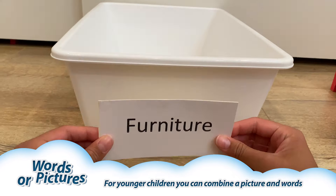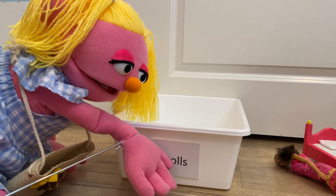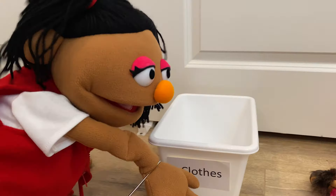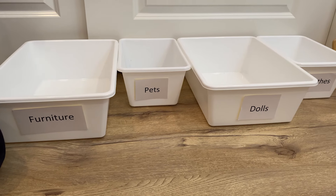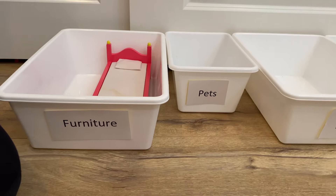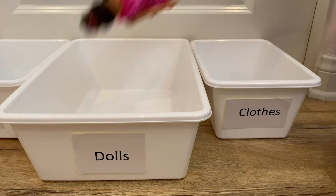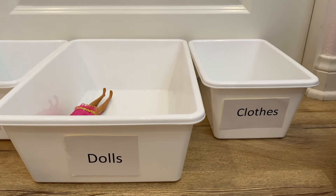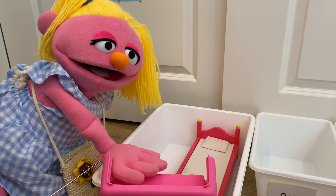Look, you can put pets on this bin, and you can put furniture on this bin. Now let's match the toys with the words on the bin. The bed goes in furniture and the cap goes in pets. This doll goes in the dolls bin, and this dress goes in the clothes bin.